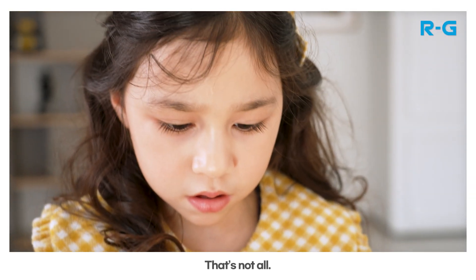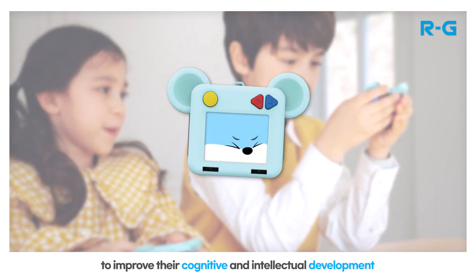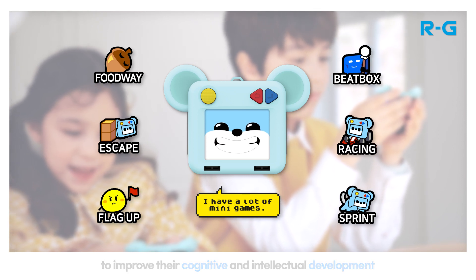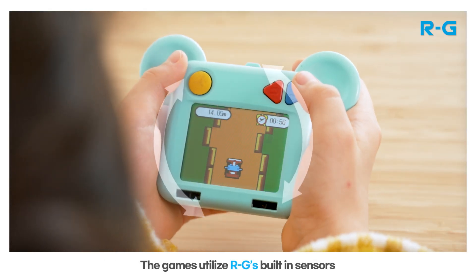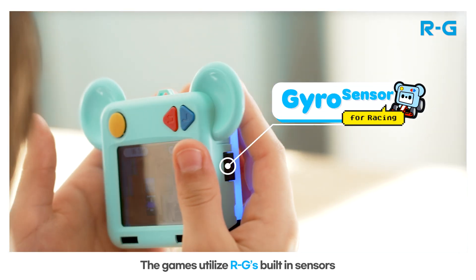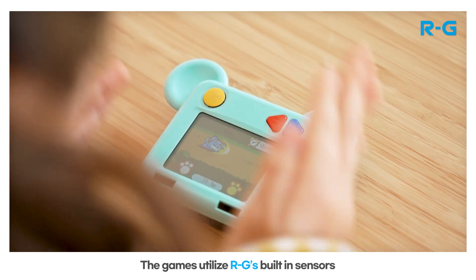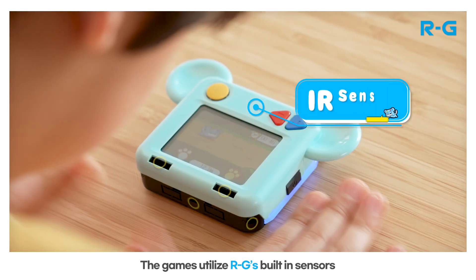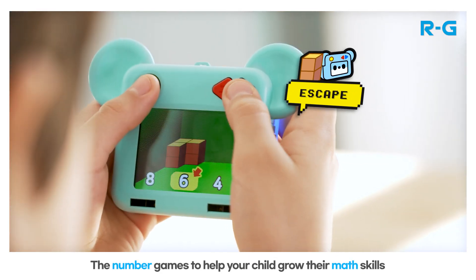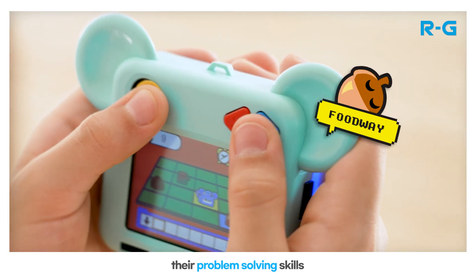That's not all! RG also has cute mini-games to help your child improve their cognitive and intellectual development. The games utilize RG's built-in sensors, including number games to help grow math skills and pathfinding coding games to help improve problem-solving skills.